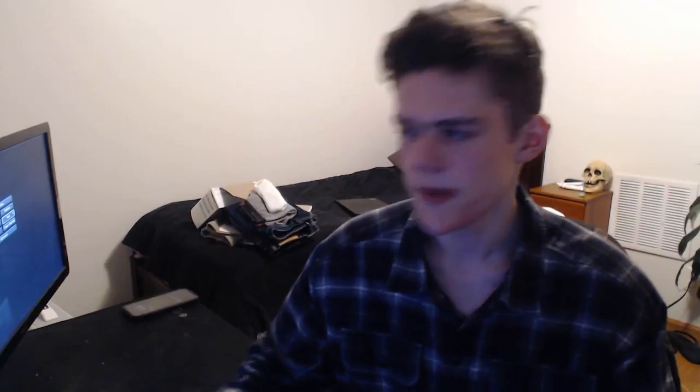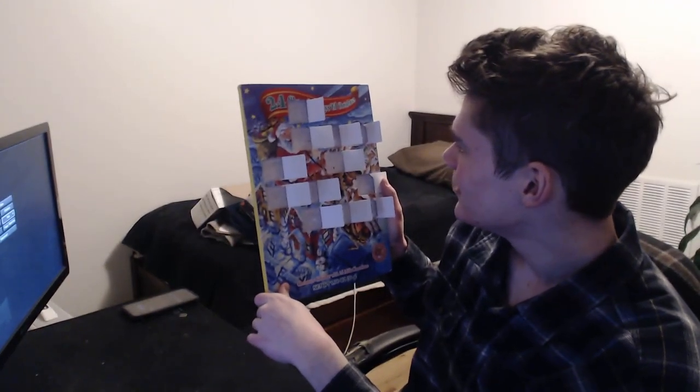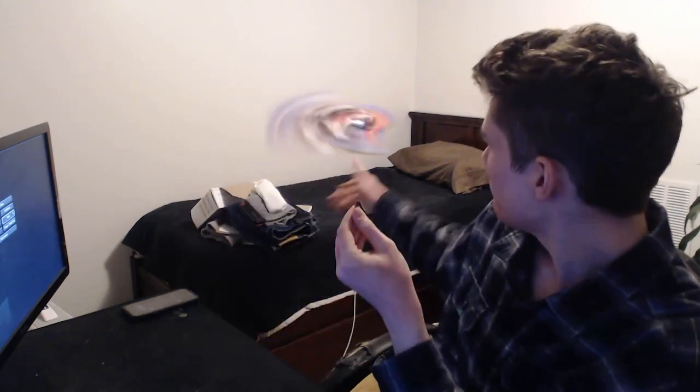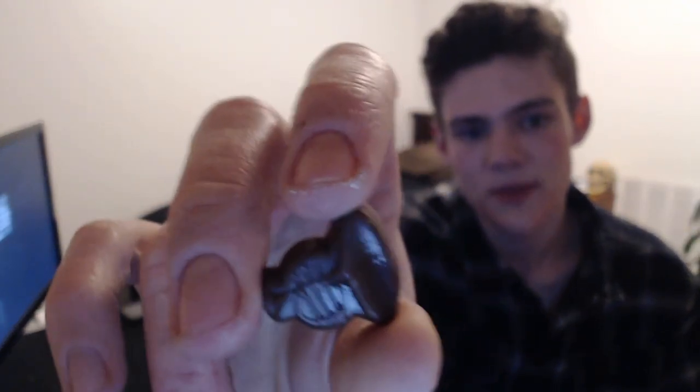What's up everybody? ItsyBoyMing here. Today is the 13th of December — it was right the first time. 13, right here. And it looks like it's a trumpet, or like some sort of interesting instrument with a bell.